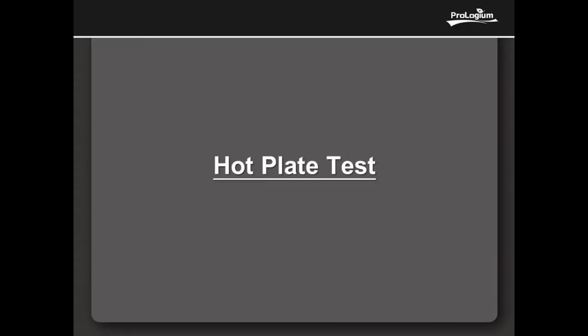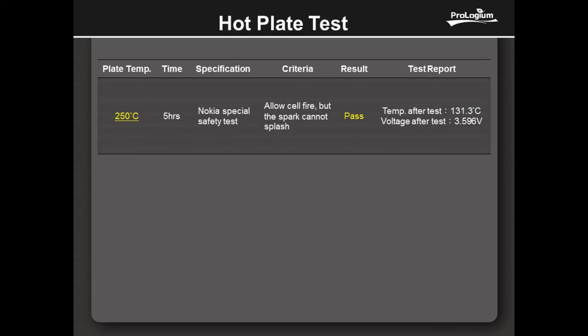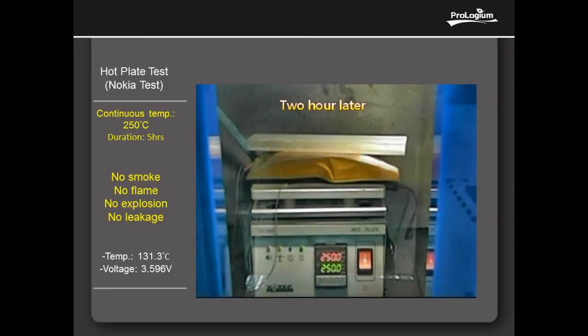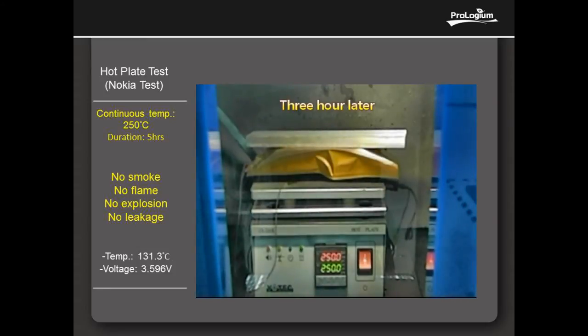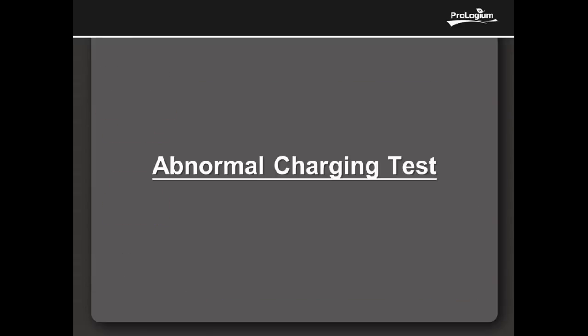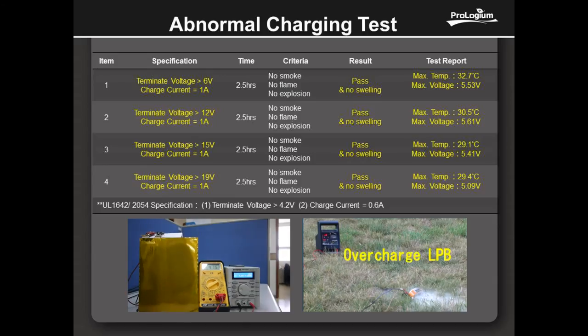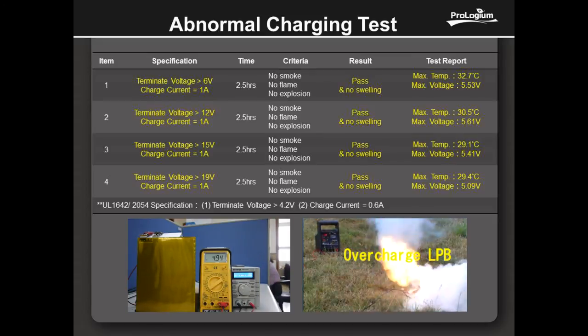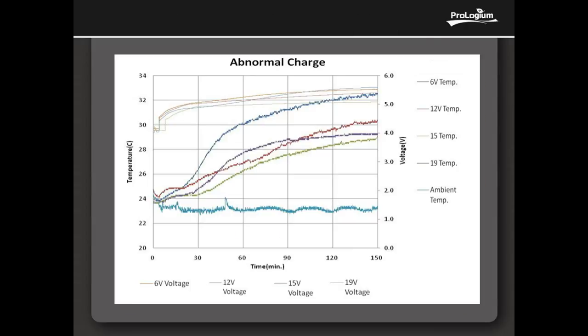This is the Nokia critical safety test: lift the cell onto a continual 250 degrees centigrade hot plate. It accepts the cell fire but cannot splash. However, the safety level of FLCB is excellent, surpassing the standard. The abnormal charging test charges cells to 6V, 12V, 15V, and 19V with continuous 1A current. The results indicate that FLCB possesses higher safety performance than the UL 1642 or 2054 standard.